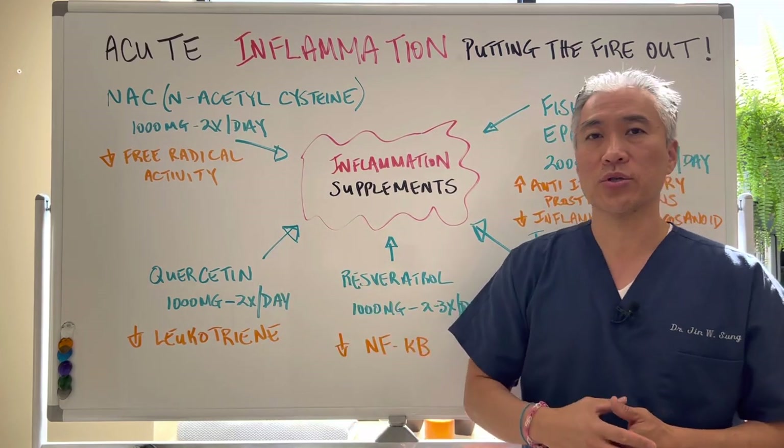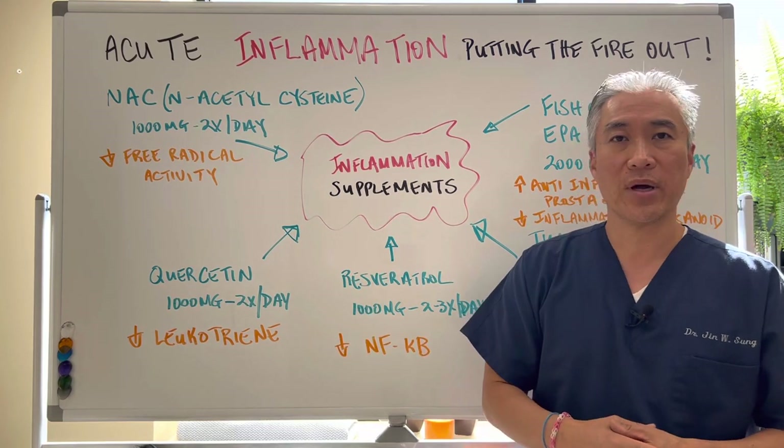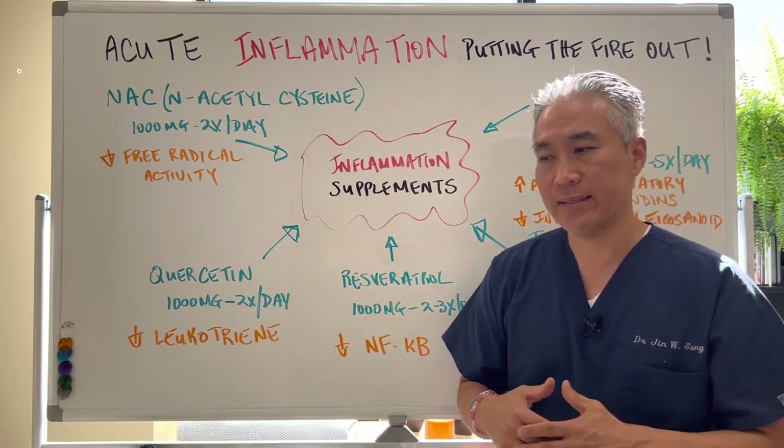Quercetin, also known to quench histamine reaction, can be used for inflammatory processes. 1,000 milligrams twice a day helps to decrease leukotrienes.